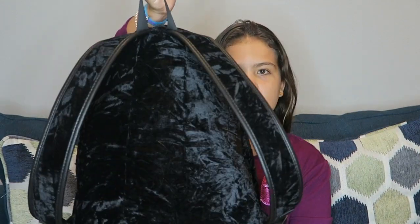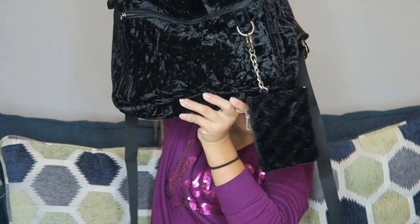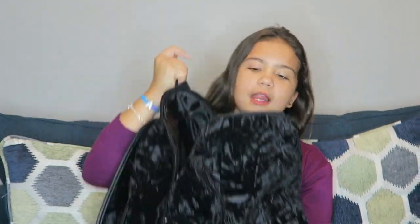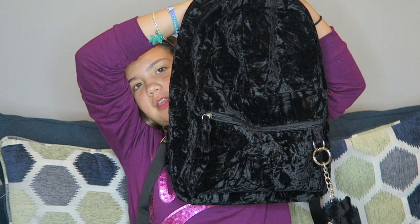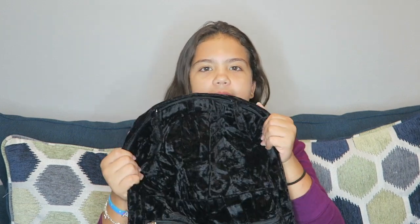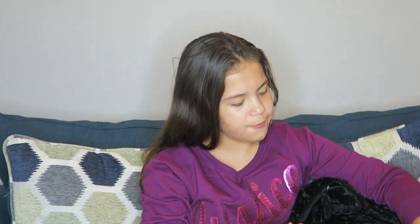So here's my backpack — it is velvet, and I like velvet because it's really trendy. It's black; I could have picked black or this maroon color kind of like my shirt but more reddish. I picked black because it matches with everything.